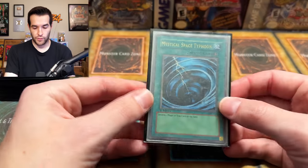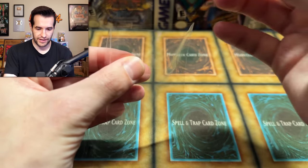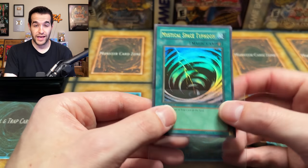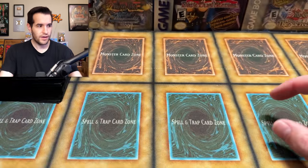We have Mirror Force, ultra rare. We have Mystical Space Typhoon — and this one is first edition. Front looks pretty promising. Back has some scuffing, but overall for first edition, that's pretty good. We'll take it. First edition Mystical Space Typhoon — very nice.